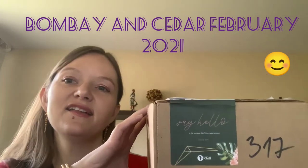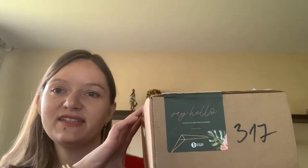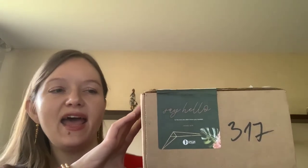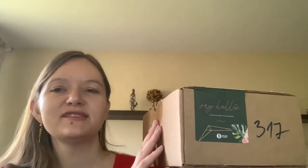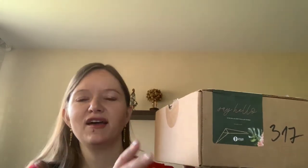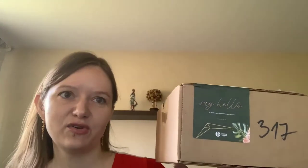Hello guys, welcome to my channel! Today I'm opening a Bombay and Sitter lifestyle box. This is the second lifestyle box I've received from them, and they put very different items inside - like home stuff, beauty items, or therapy things. That's very interesting. I always have a discount code down below if you want to try it, and I'm really excited to see what's in this box.